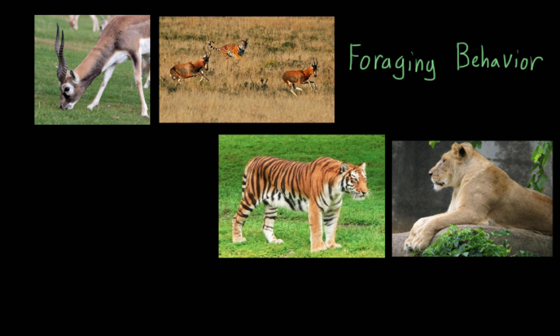One of the most important animal behaviors is foraging, or the search for food within an animal's environment. Because without this ability, the animal's not likely to be able to survive and reproduce.